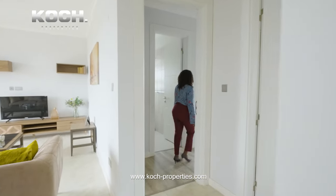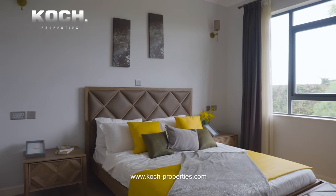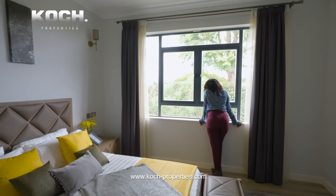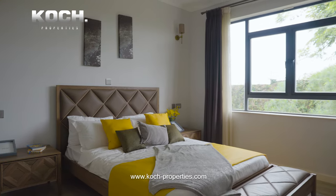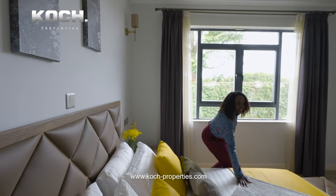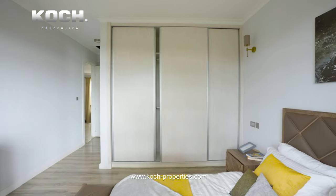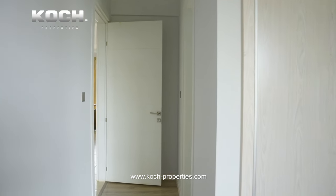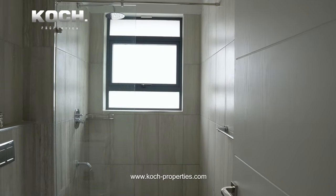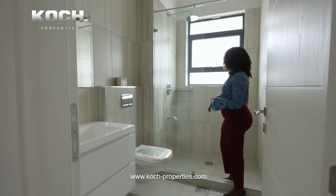Now to bedroom number three. In this bedroom you have views of the backyard — it will be nice to wake up and just enjoy nature from right here. In here we have a full bathroom with a raindrop shower and a vanity setup.